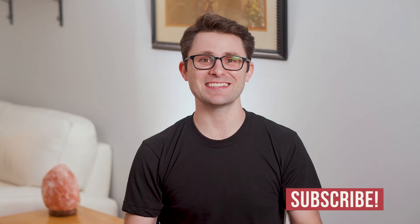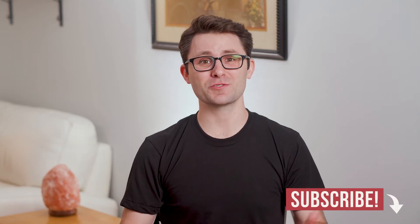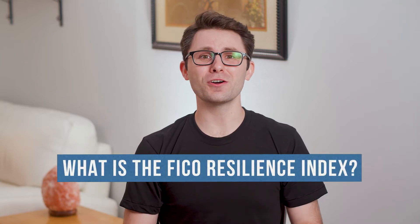Hello and welcome to another Personal Finance Minute where I answer your questions about personal finance in 60 seconds or less. Today's question is: what is the FICO Resilience Index? Alright, let's put 60 seconds on the clock and away we go.